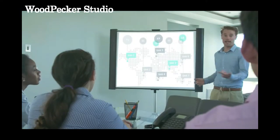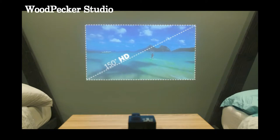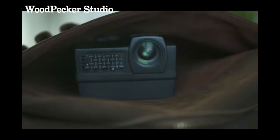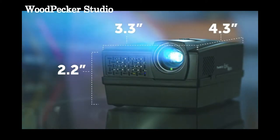Whether at home, at work, or on the go, the Epic Event offers an incredible 150-inch HD picture from a projector so small it really fits in your pocket. It's one of the smallest mini-projectors on the market.